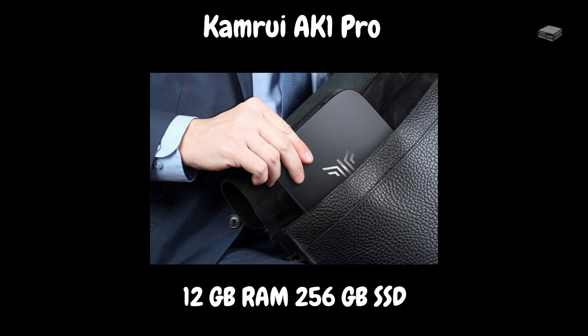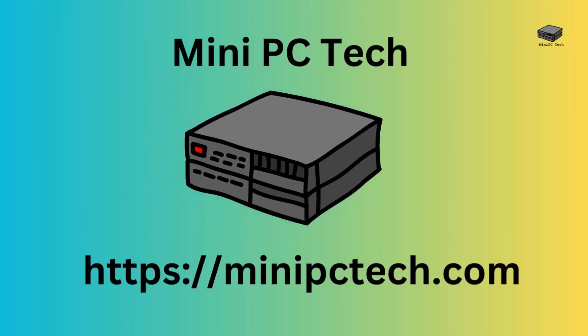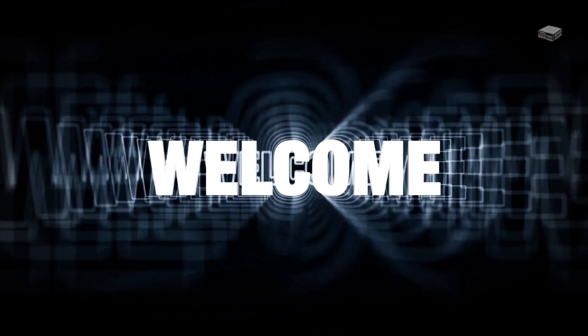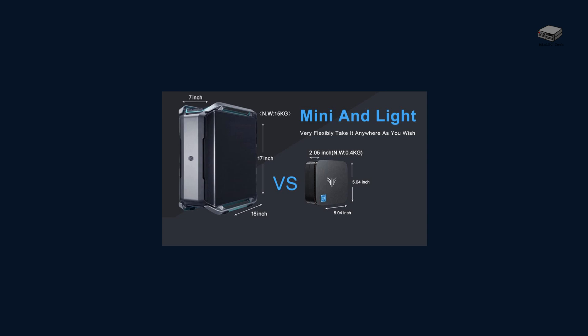Looking for a compact PC that punches above its weight? Welcome back to the Mini PC Tech Channel where we talk about all things Mini PC. This is Mike, your host. Today we're diving into the Camarui Alaska One Pro Mini PC, a small yet mighty device perfect for your everyday computing needs.